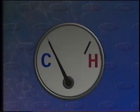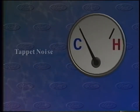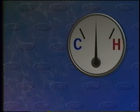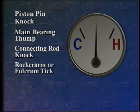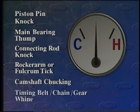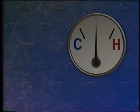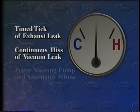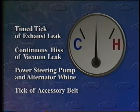An important clue to identify the probable source of an engine noise is the temperature at which it's clearest. Noises associated with a cold engine include tappet noise and piston slap. Noises more likely to occur when the engine's warm include piston pin knock, main bearing thump, connecting rod knock, rocker arm or fulcrum tick, camshaft chucking, timing belt or chain wind, and timing gear wind. Noises that appear at any engine temperature include the time tick noise of an exhaust leak, the continuous hiss of a vacuum leak, the whine of the power steering pump and alternator, and the tick of an accessory belt with debris in its grooves.